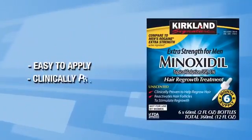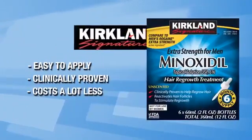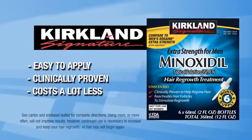Easy to apply. Clinically proven. Costs less per application than the leading national brand.